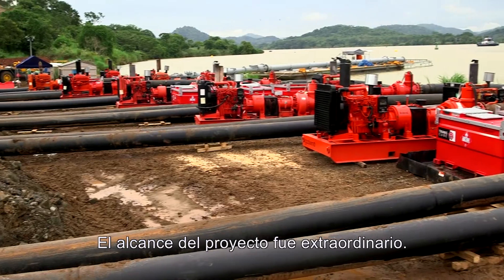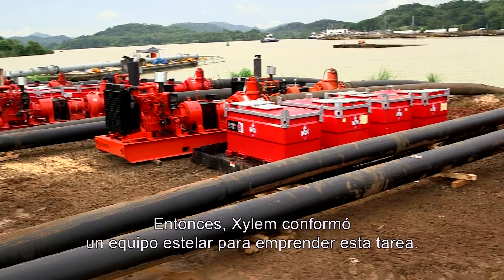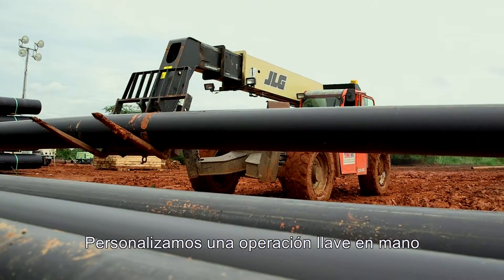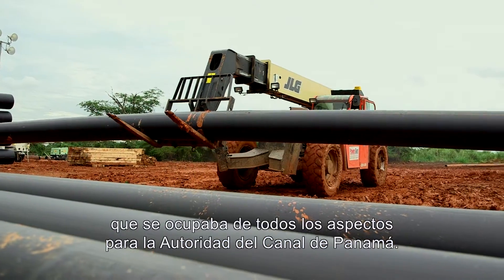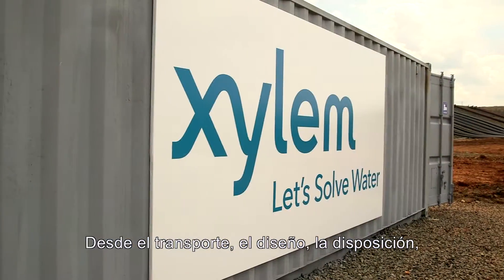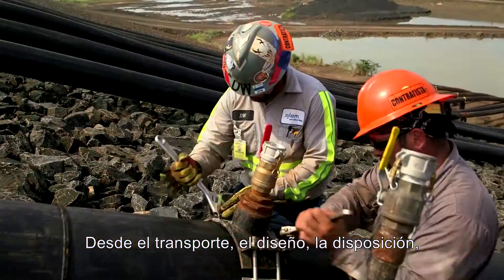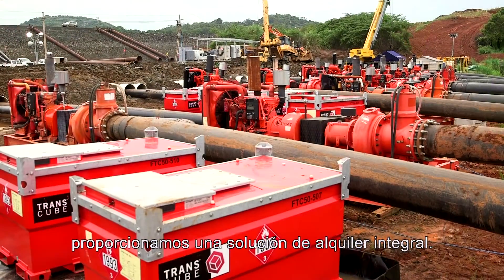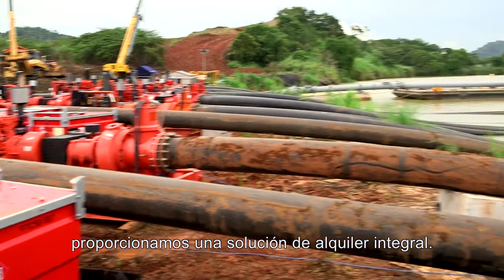The scope of the project was extraordinary, so Xylem assembled an all-star team to tackle it. We custom-tailored a turnkey operation that handled every aspect for the Panama Canal Authority — from transport, design, setup, fusing miles of pipe, to pumping and monitoring. We provided a total rental solution.